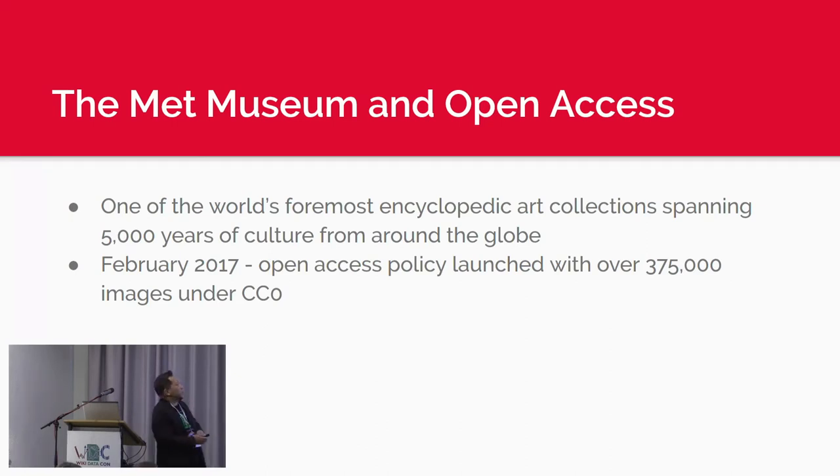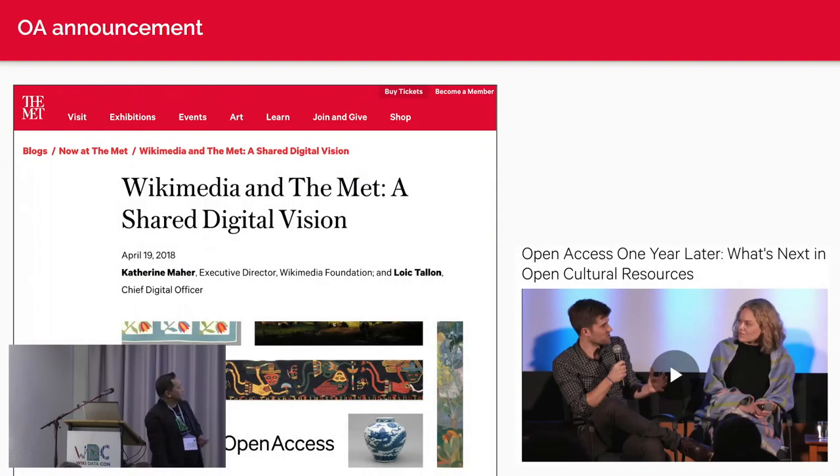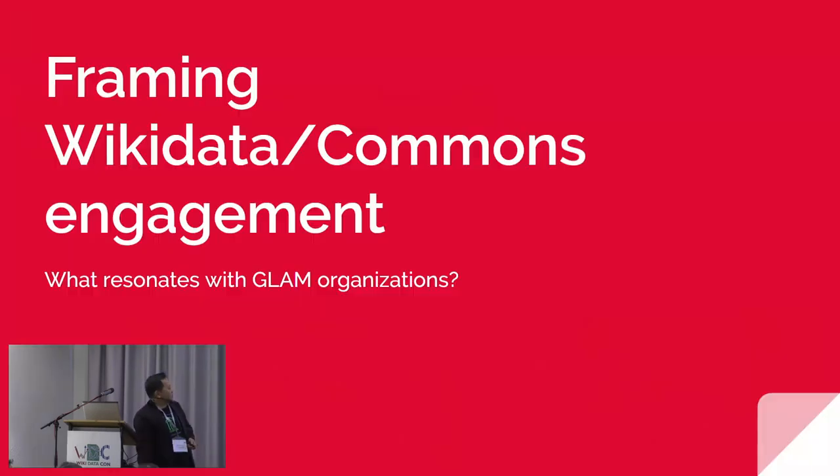Richard and I are working with the Met Museum right now on their open access strategy. About two-plus years ago, entering into the third year, the Met began releasing their images under CC0 license along with their metadata. One of the things they brought us on to do is imagine what we could do with this open access content. I hope to talk for about 20 minutes and then get into conversation, since we have a lot of knowledge in this room.